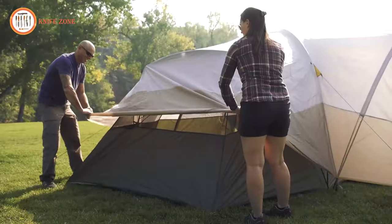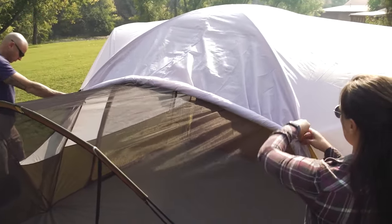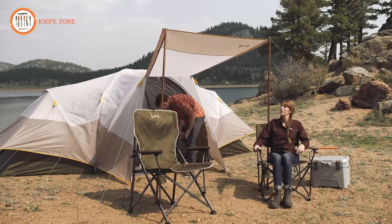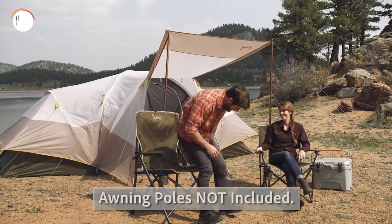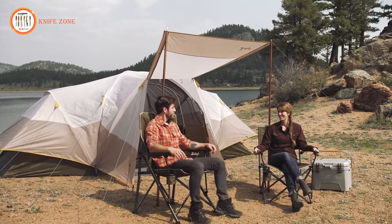Roll back the Stargazer fly on clear nights, allowing you to take in the sights by simply rolling it over the side room until the loop on the underside connects with a toggle on the top of the fly. With a large front vestibule, you can add an additional 24 square feet of space or create an awning for shade, providing ample room outside the tent for all your camping gear or a comfortable shaded hang zone.